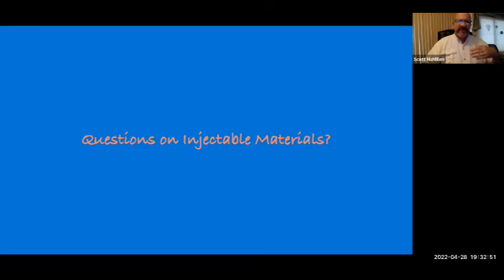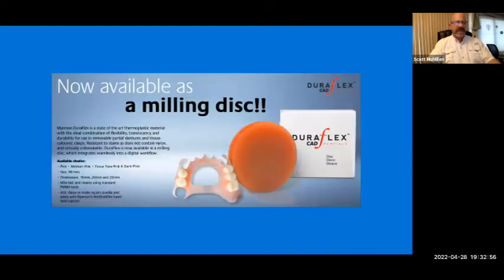I'm going to show you what's obtainable for removable restorative options using CAD-CAM technology. The materials discussed — Duraflex, Visicleer, and Duracetyl — are all now available in milled puck form. It's the same exact proven material, just in puck form. There is a little bit of difference in handling this material as far as the teeth and processing, but we'll talk about that.